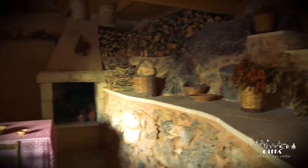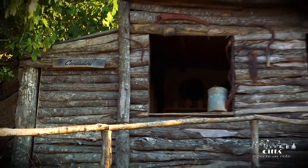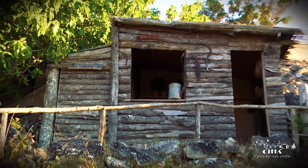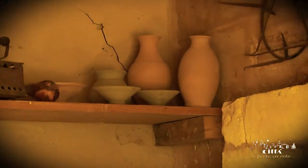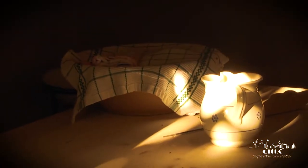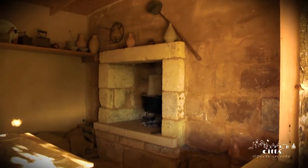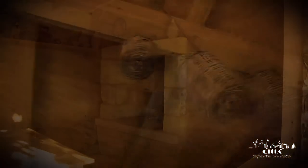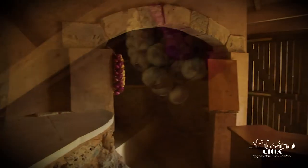The final section is dedicated to the peasant culture — a real demo ethno-anthropological museum focused on the valorization of peasant objects and traditions. In this section, a kitchen, the heart of the peasant family, was reconstructed. Around the fireplace, the whole family met and talked about the events of the day, especially during the winter period.